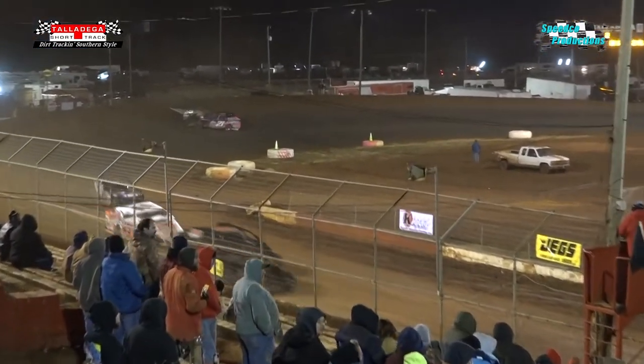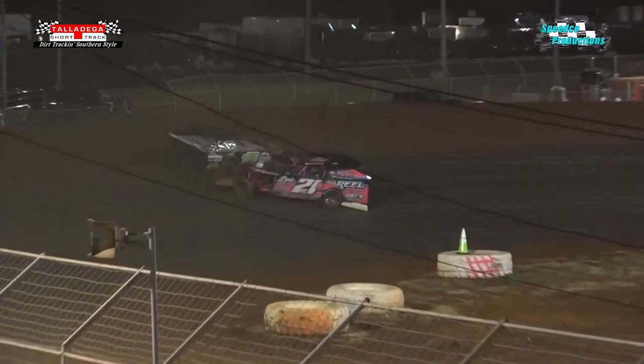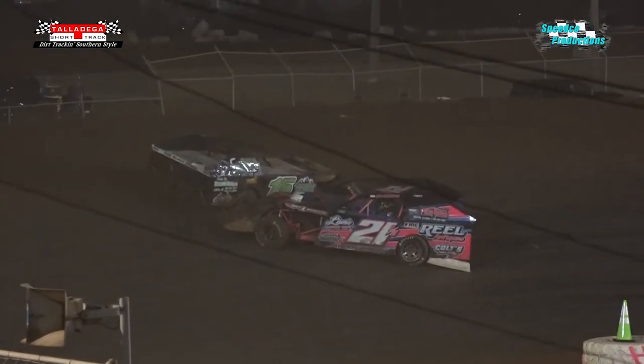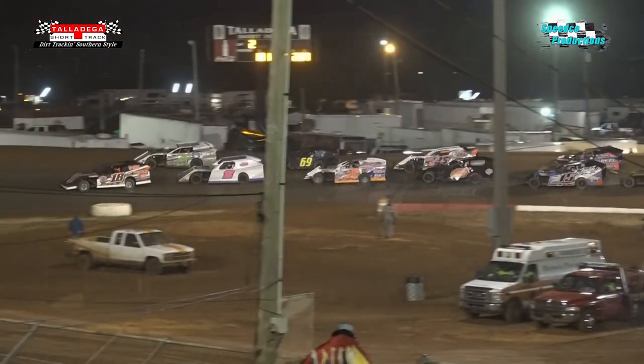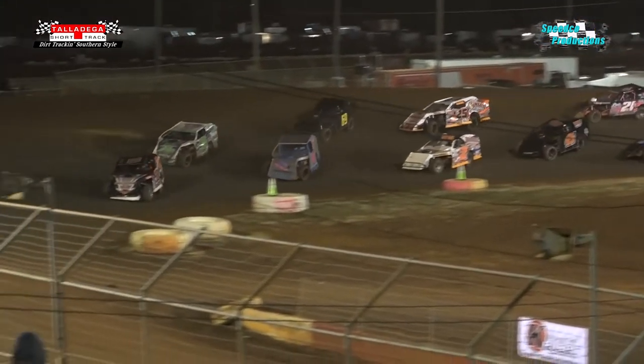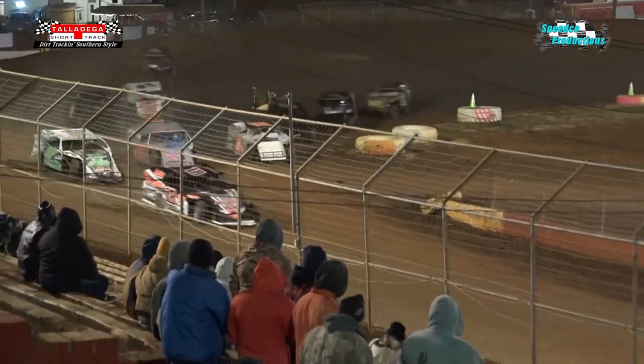Lap number two complete. And a yellow flag comes out — yellow flag comes out. Trouble in turns three and four. And all by his lonesome on the front row, Rusty Duncan on the inside of second row. Here we go.